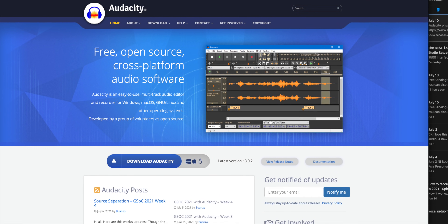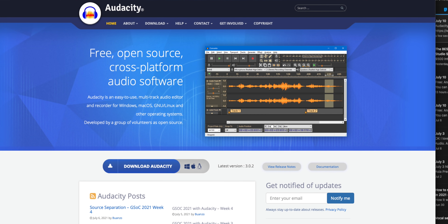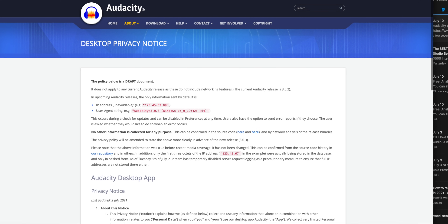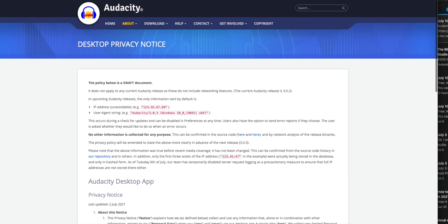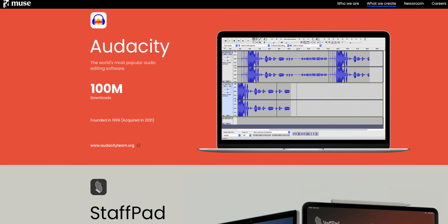Audacity, the audio editing app, was recently in the news because of a change in its privacy policy that said it would start collecting personal data and sharing that data for law enforcement and litigation. Some are calling this a form of spyware.